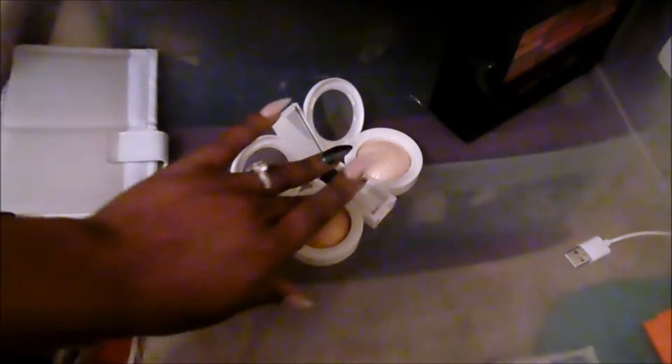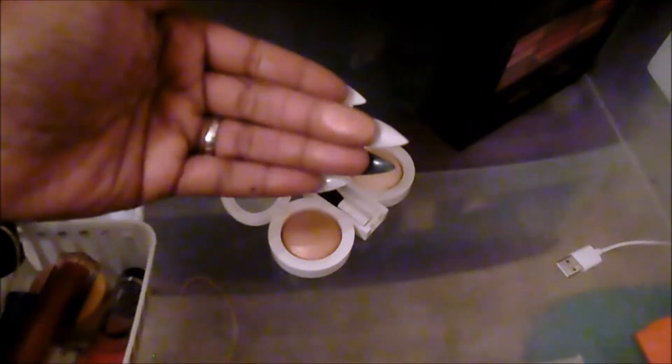I have this Avon highlighter — it's a little champagne color. It would be pretty for a brow bone, but I'm going to get rid of her. I never used her. I do have this Hard Candy Duo Highlighter — I remember liking this when I first bought it. So I think I'm going to keep it.